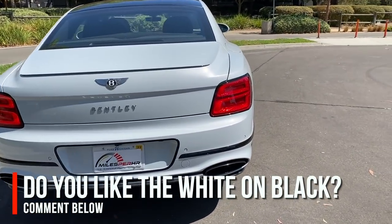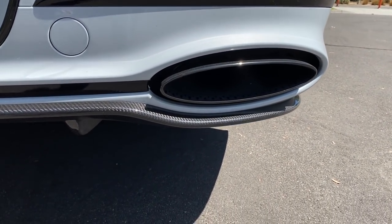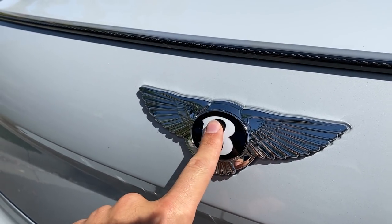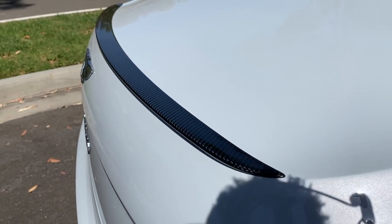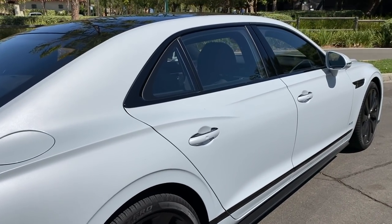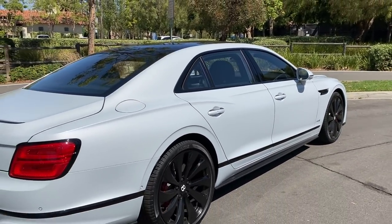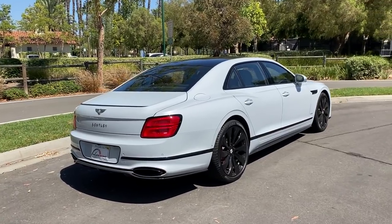At the rear we've got more blacked-out details including the oval exhaust ports, the carbon fiber of the Styling Spec, 'Bentley' spelled out on the trunk, and the Flying B badge in metal. You open the trunk by pressing that B. There's a strong crease around the rump going to the rear door, which picks up with another crease going toward the headlights. It's a power move — I dig it.